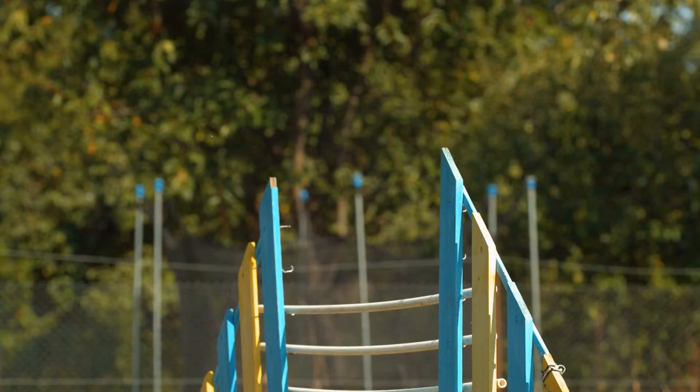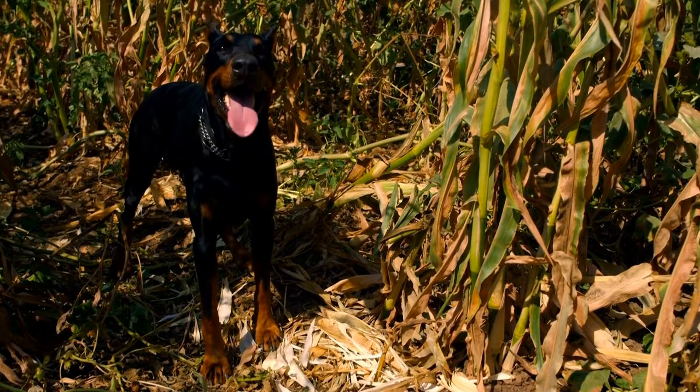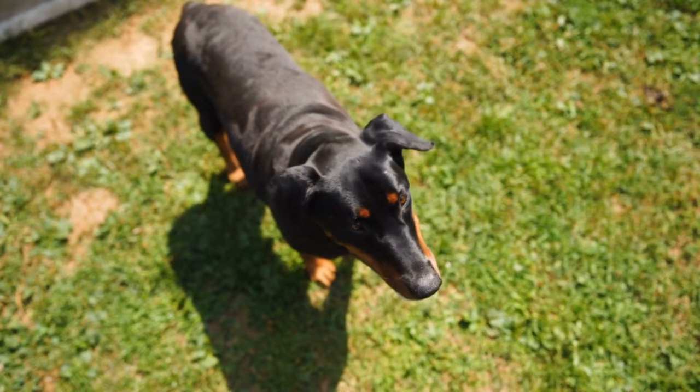Getting Started. To begin nose work training, it is essential to have the right tools and treats. A scent detection kit consisting of different scents such as birch, anise, and clove is necessary.